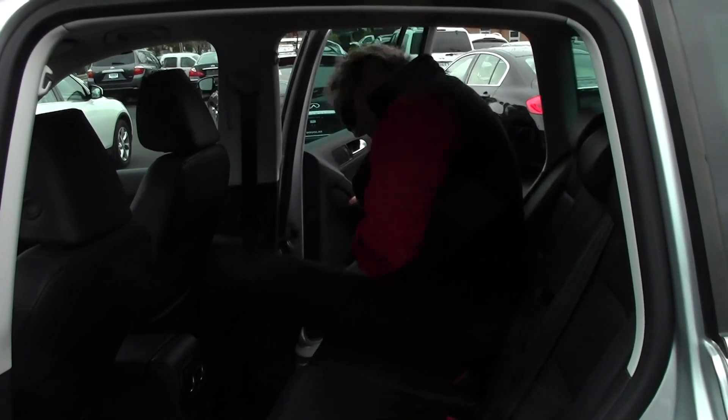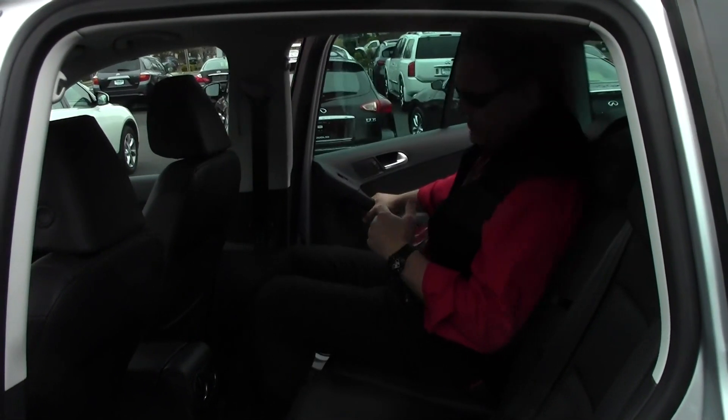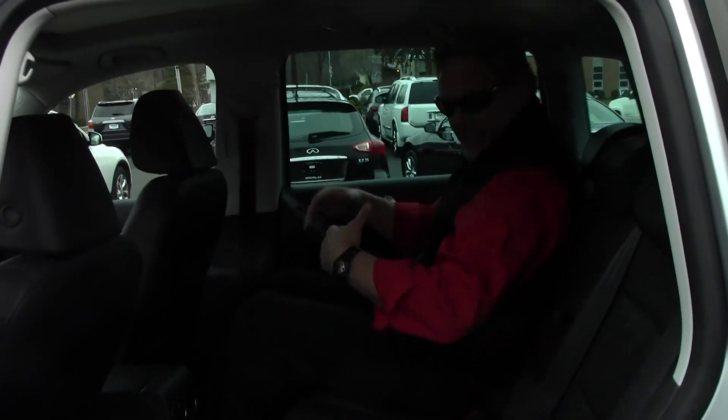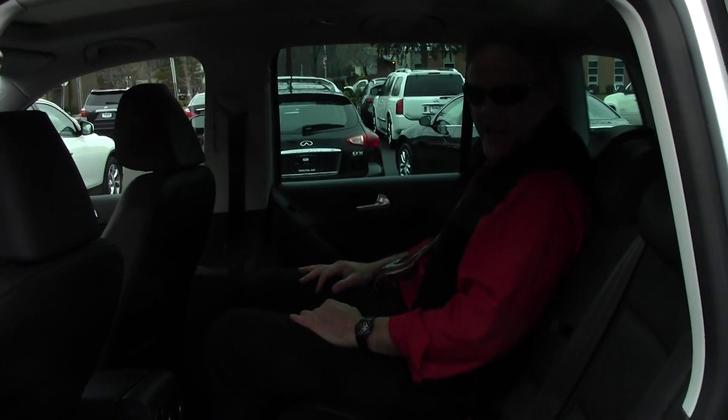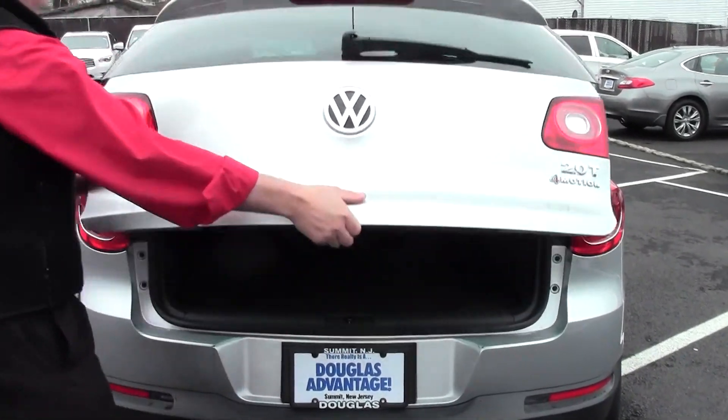Now let's check out the second row of this Tiguan. I'm over 6 feet tall with pretty long legs, and there's plenty of leg room and plenty of head room. These second row seats are quite the ticket — very comfortable and very supportive on your lower back. Now let's check out the hatch — it's very roomy and very spacious.